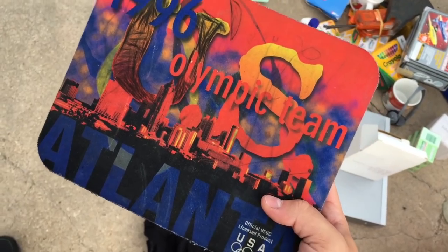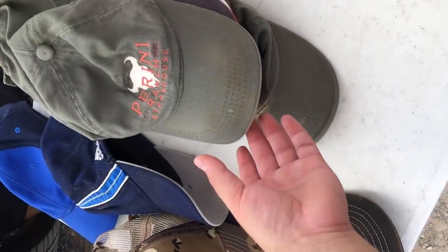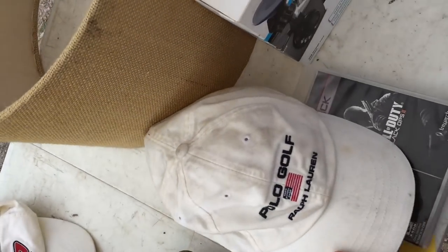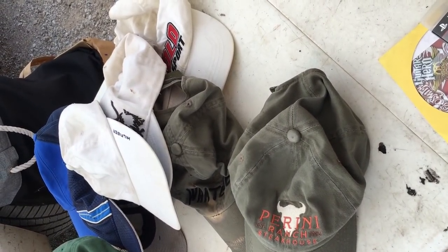Found this 1996 Atlanta Olympics mouse pad. Also checked on a hat — it was two dollars.